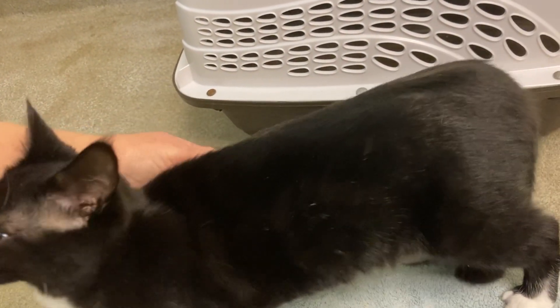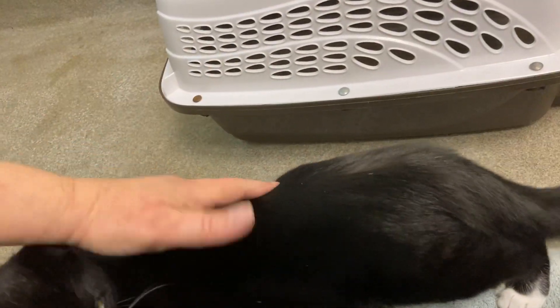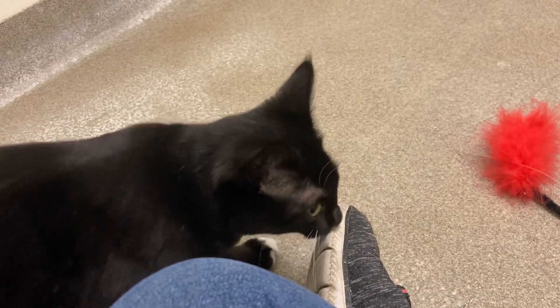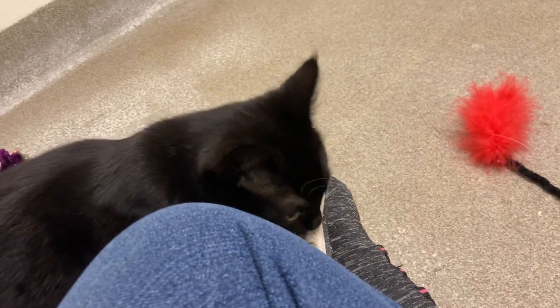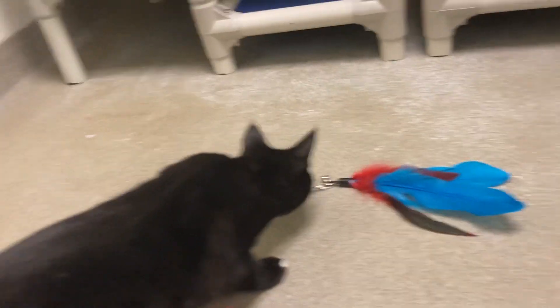She's got something funky with her eye. I think that's just the way it is. You probably came in and it might have been an infection that had gone too long.